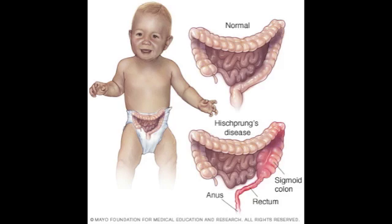Over time, it does get worse because the blockage becomes so severe. This disease is not fatal if the proper surgery is done. Most of the time with patients of HD, bowel movement occurs less than often or not at all.